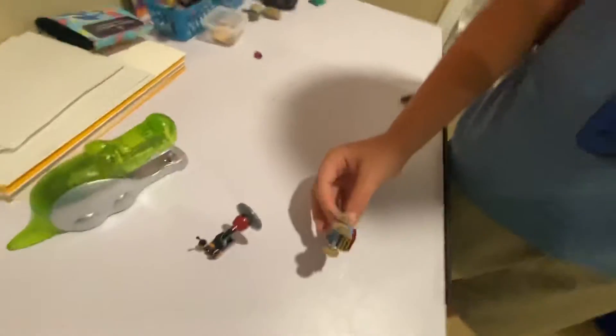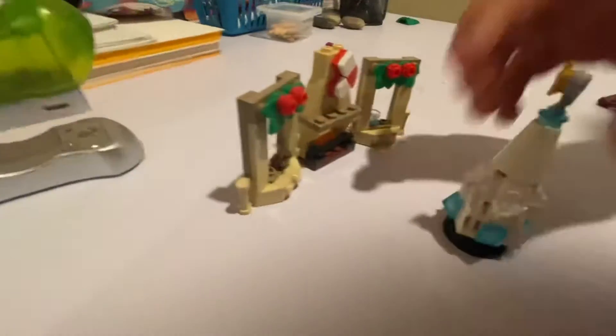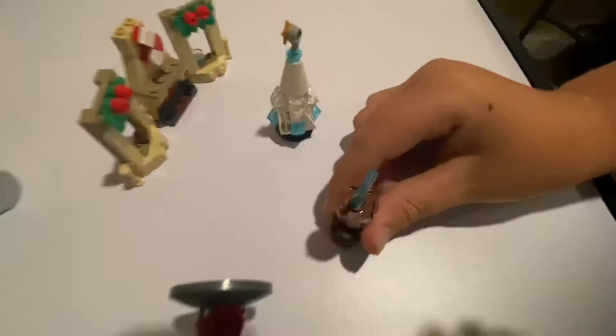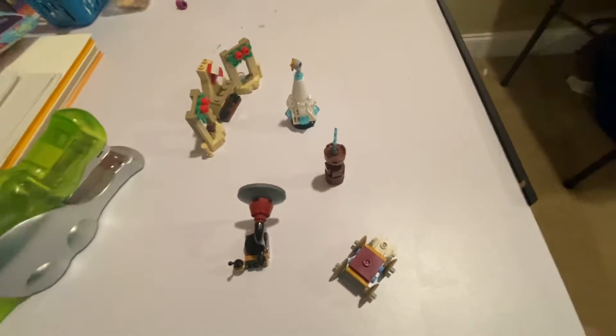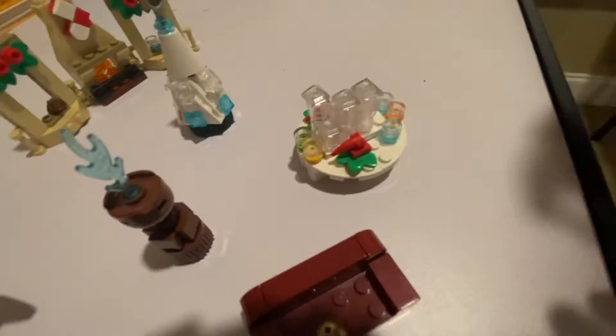Last few sets — this is from the 2020 Advent Calendar. You have the Beauxbatons carriage in miniature form, a fireplace with some mistletoe, a Christmas tree, and the Goblet of Fire which looks amazing. You have a couch with the golden egg on it, a table, presents that you get to make, and a boomstick.